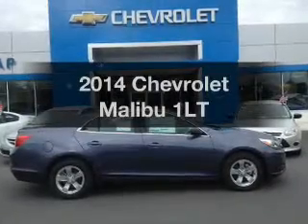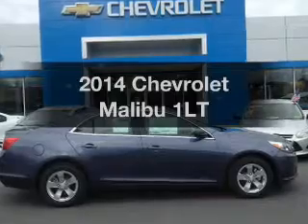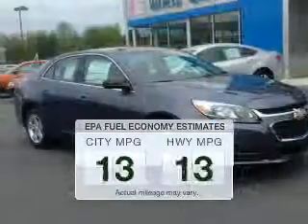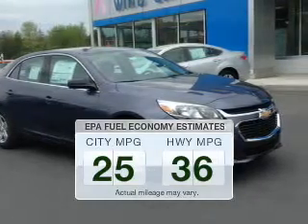Presenting the 2014 Chevrolet Malibu. If you're looking for an automobile with great attributes, look no further. Better gas mileage means better long-term driving, and this ride delivers with a great low fuel consumption rate.